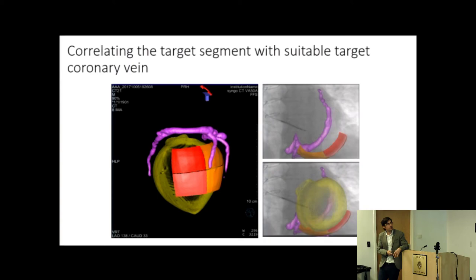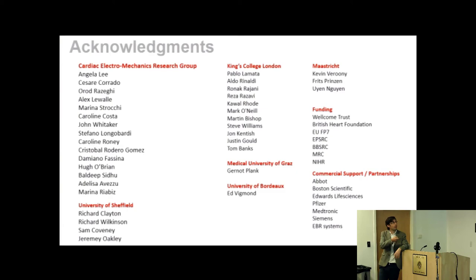This represents a prospective clinical validation as a precursor to a broader trial. The work has been done by a large number of people within my group at King's College, with data from Maastricht, technical support from Ed Vigmond and Gernot Plank providing the CARP simulation software, collaboration with Sheffield on uncertainty quantification, and funding from anyone who will give it to us. Thank you.